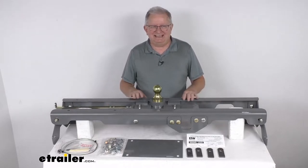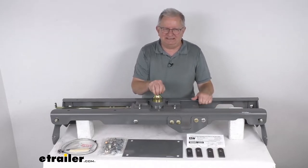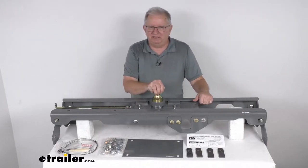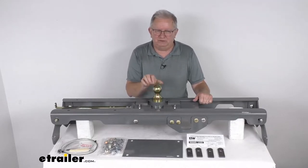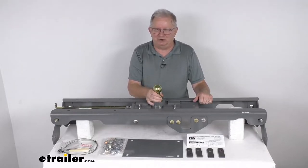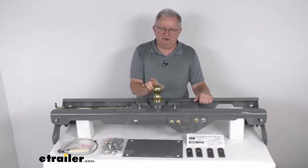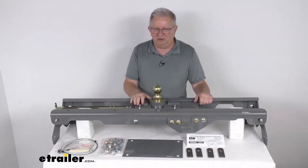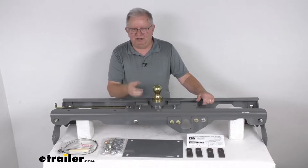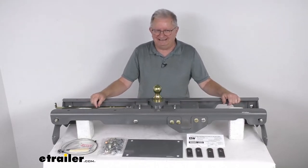Now this is a nice heavy duty underbed hitch. This will let you tow your gooseneck trailer. And what's nice is with this B&W Turnover Ball Underbed Gooseneck Hitch, you get the best of both worlds. When you go to tow, the turnover ball right here creates a nice sturdy, dependable connection with your gooseneck trailer. It uses a standard gooseneck ball size of 2 and 5/16 inch diameter. And then when you're done towing, you can actually stow this ball upside down in this hitch to give you full truck bed access and a nice clean appearance.